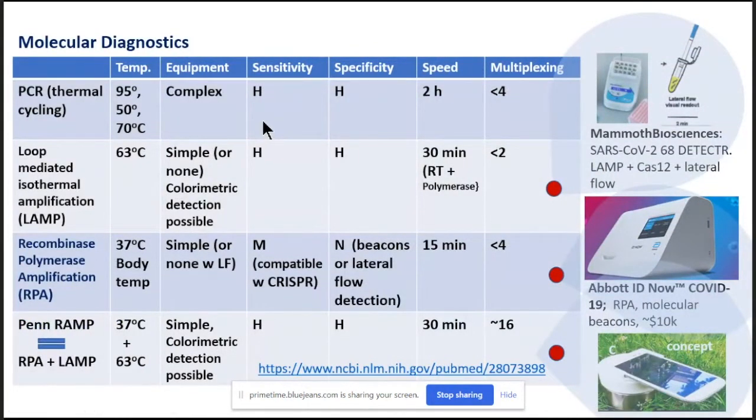In terms of nucleic acid detection, the most common methods are PCR. PCR requires thermal cycling, which means it requires fairly complex equipment and is usually done in centralized laboratories, although you can miniaturize PCR and do it at the point of care. PCR provides high sensitivity and high specificity, but it's somewhat slow — about two hours — and requires two primers. The level of multiplexing is somewhat limited.